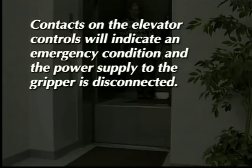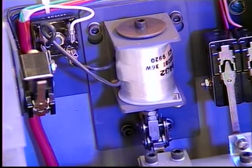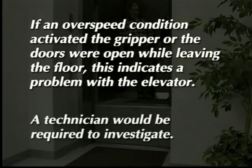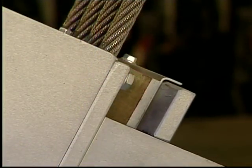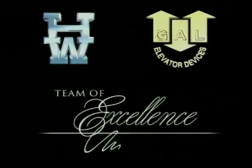If the elevator leaves the floor with the doors open, contacts on the elevator controls will indicate an emergency condition and the power supply to the gripper is disconnected. This de-energizes the electrical trigger solenoid and activates the gripper. If an overspeed condition activated the gripper or the doors were open while leaving the floor, this indicates a problem with the elevator — in this case, reset will not be automatic. A technician would be required to investigate and correct the problem.